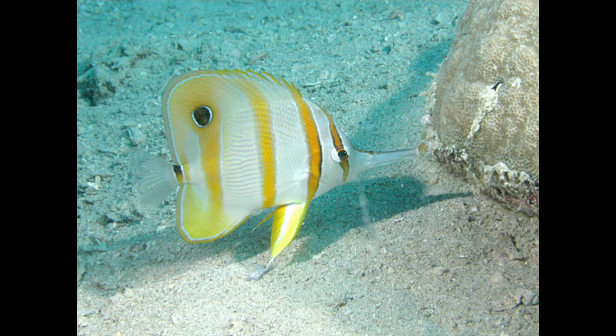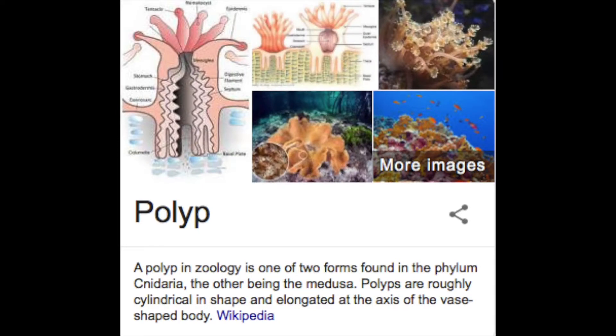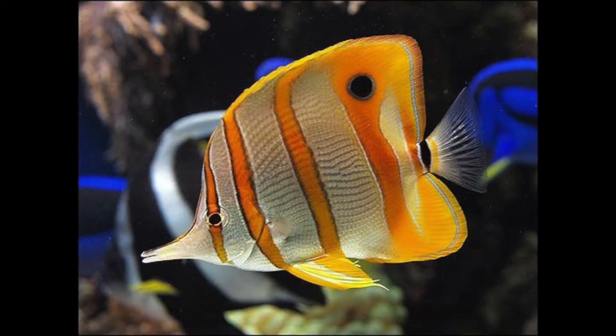The copper-band butterfly fish are speedy fish that eat small crustaceans, worms, and coral polyps. These also benefit their ecosystem by feeding on harmful parasites.